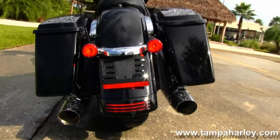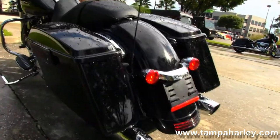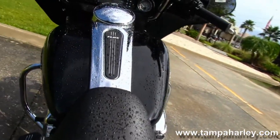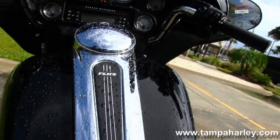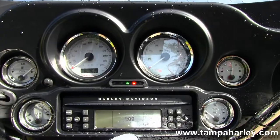Moving on back to the hard-locking saddlebags and stock customer fender. Sitting on top of that fender we've got the 1-piece 2-up Street Glide seat. Moving up into the big 6-gallon fuel tank, and out front we have the Batwing style fairing.